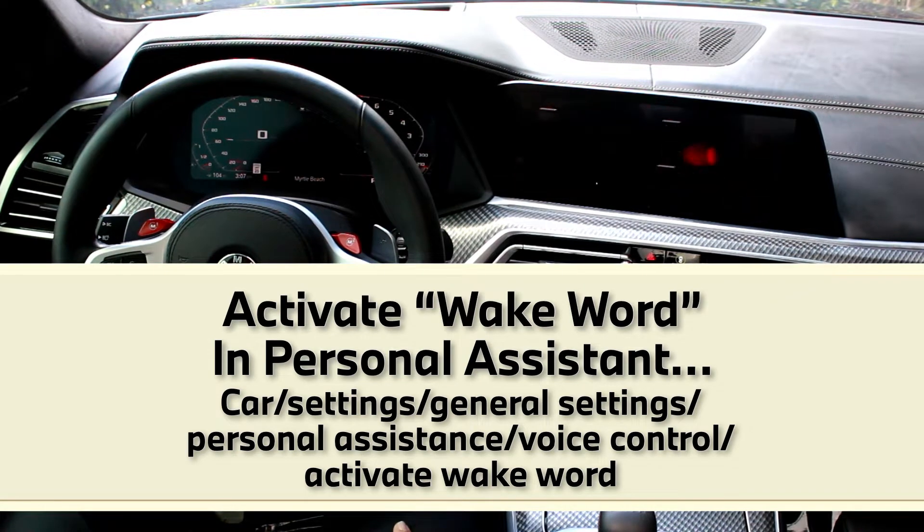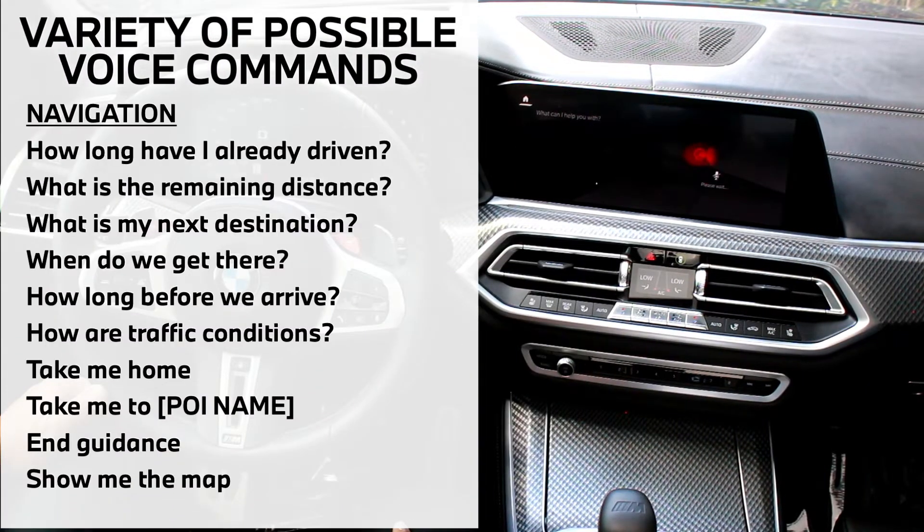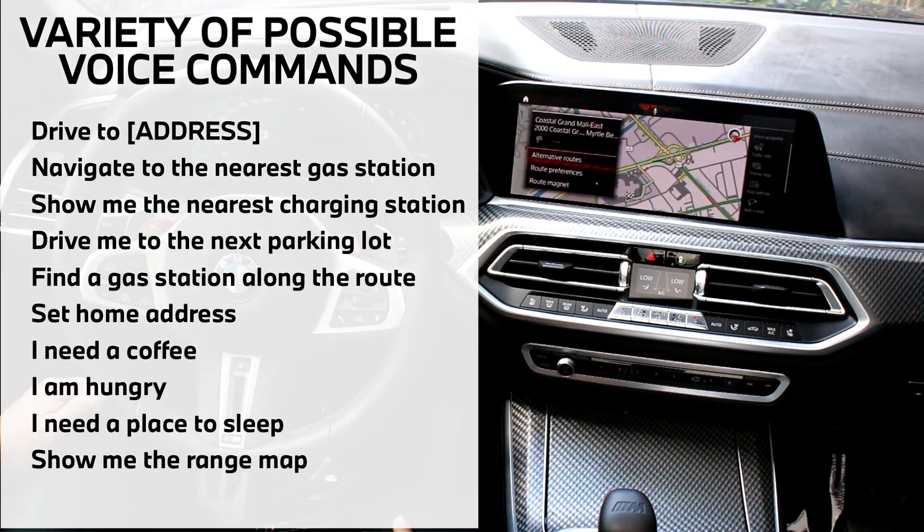Hey BMW, take me to Coastal Grand Mall. Which one of these destinations should I select? Number one. Perfect. Our next destination is Coastal Grand Mall East.